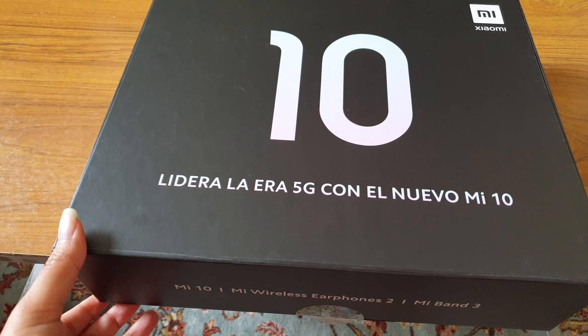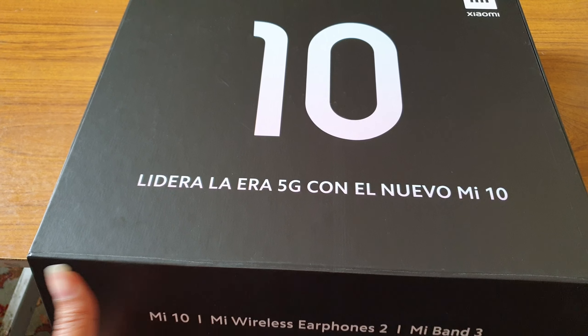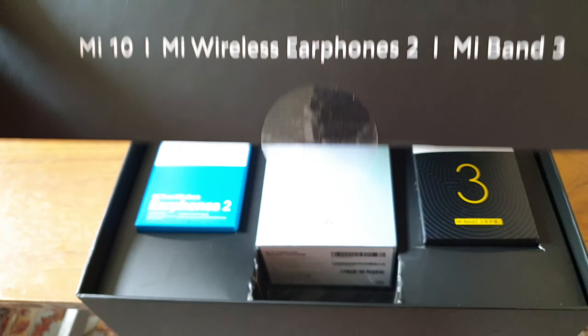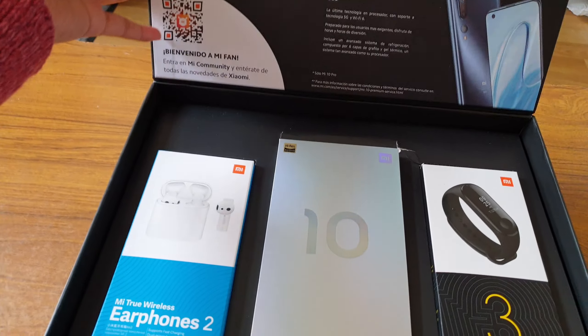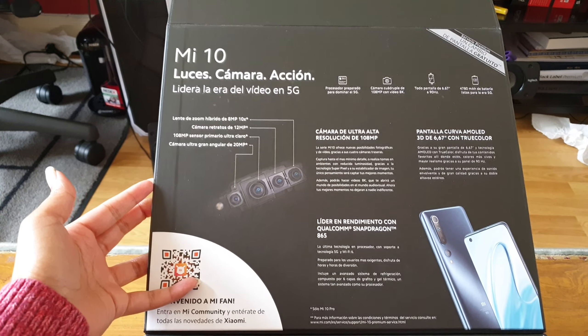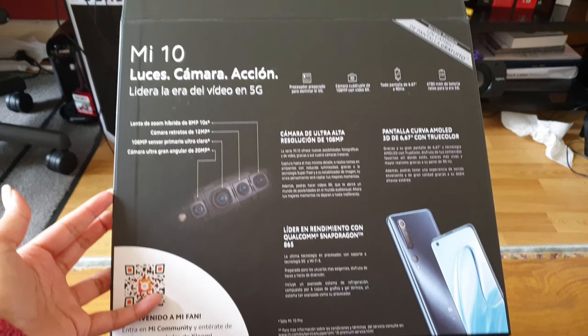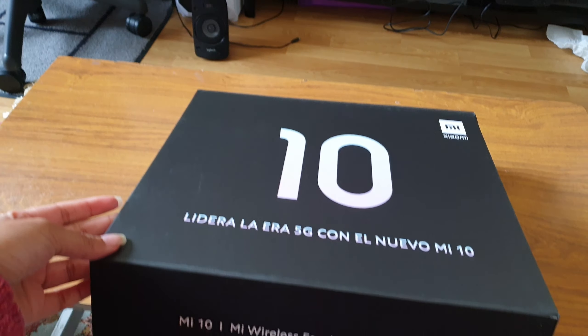These are the flagship phones from Xiaomi — a much awaited phone. They started shipping out in Europe on the 22nd of April and I ordered only on the 22nd and it arrived in two days. Here's this massive box.